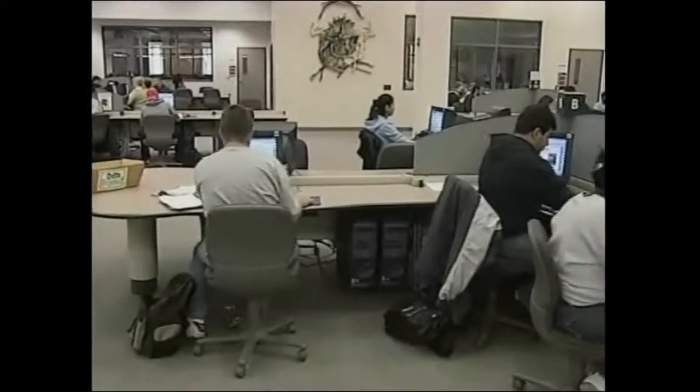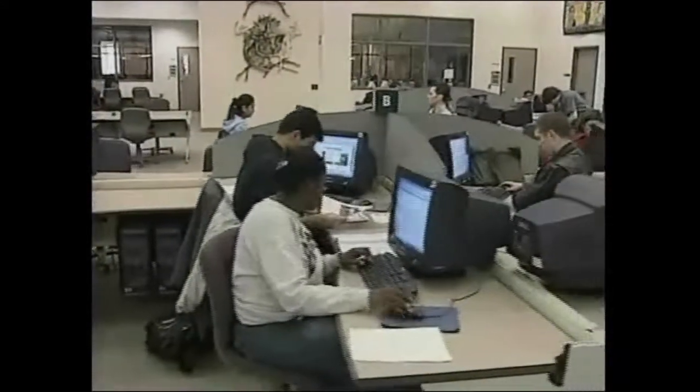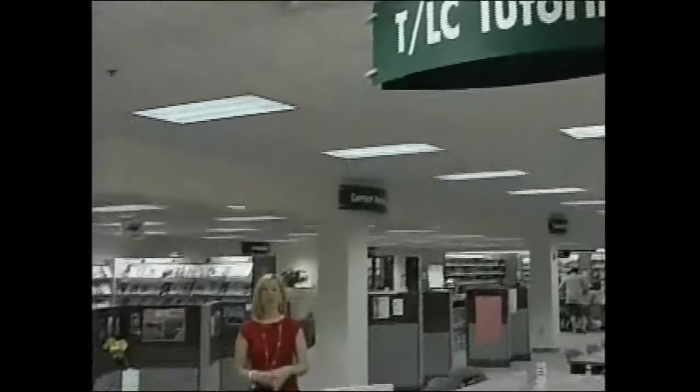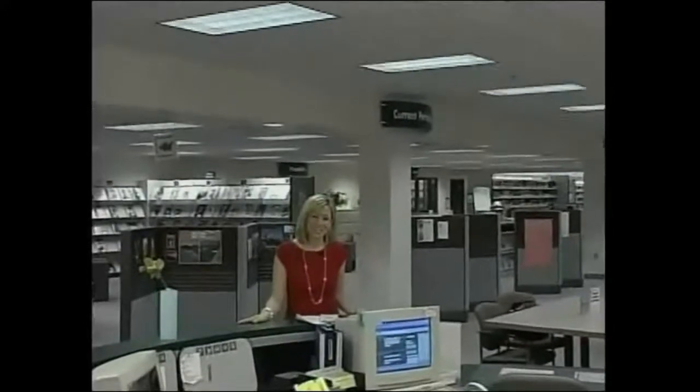The library shouldn't be intimidating, and in case you need help getting oriented, you'll want to visit the tutoring center, also called the TLC. The TLC is a place where you can get all of the free help you need in any class. And studies show that students who use the tutoring center are oftentimes the most successful. Let me introduce you to some people who can help.